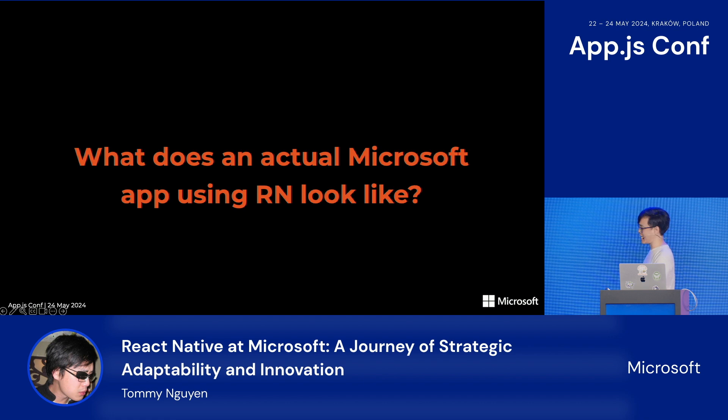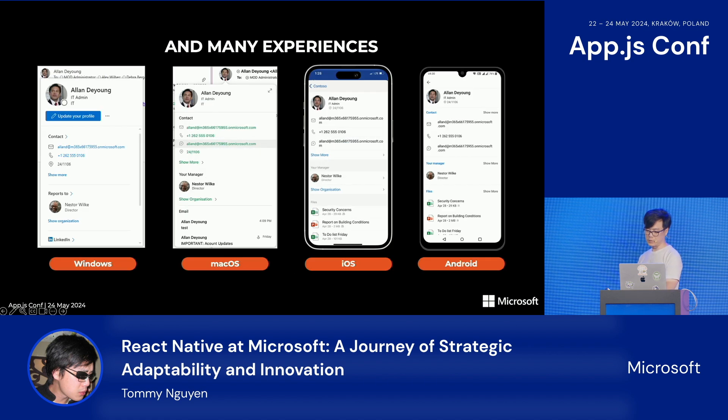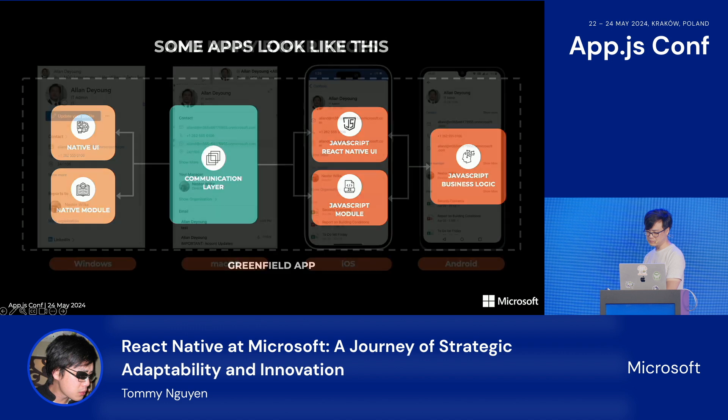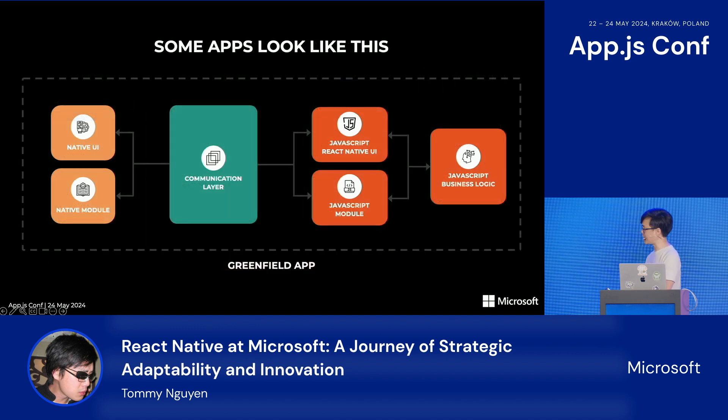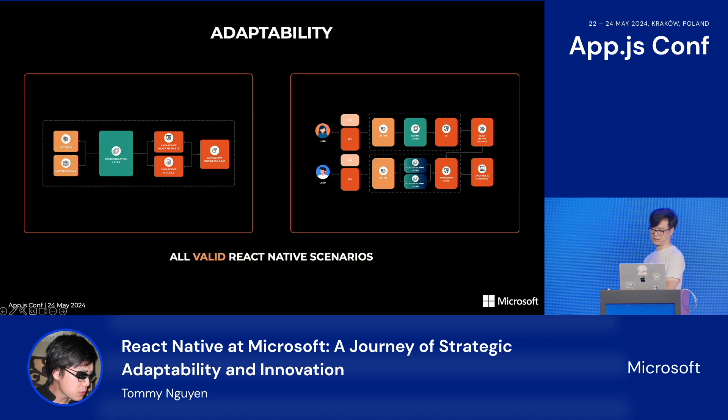You might be wondering what an actual Microsoft app using React Native looks like. Microsoft has many apps using React Native. The showcase on React Native's website lists some of our mobile apps, but we have React Native experiences in many more apps than what's shown there, and we're shipping them to customers on all platforms — Windows and macOS in addition to iOS and Android. Some React Native experiences were written from scratch, such as Skype or the Xbox app, while others have become integral parts of existing apps.